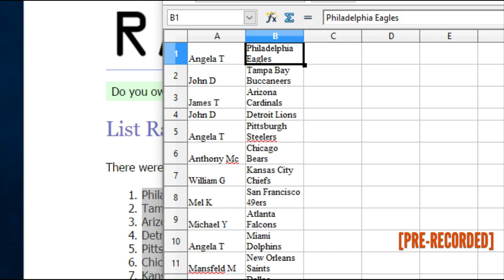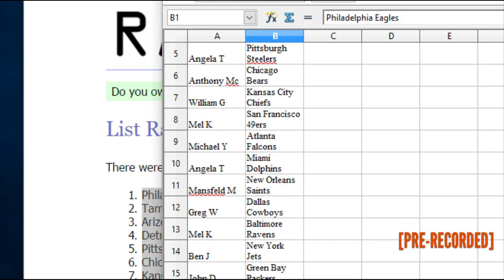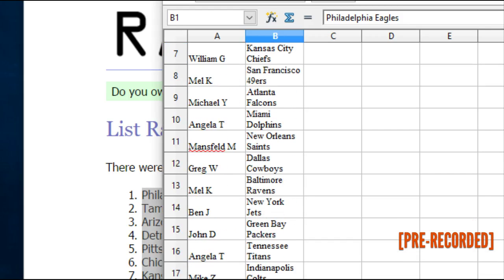Let's get going. Angela has the Eagles, John D the Bucs, James T the Cardinals, John D the Lions, Angela T the Steelers, Anthony MC the Bears, William G the Chiefs, Mel K the Niners, Michael Y has the Falcons, Angela T has the Dolphins, Mansfield M has the Saints, Greg W the Cowboys, Mel K the Ravens, Ben J has the Jets, John D the Packers.